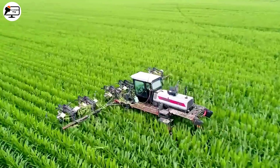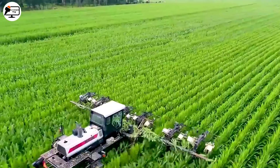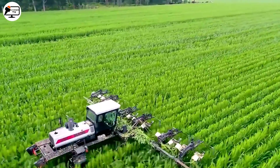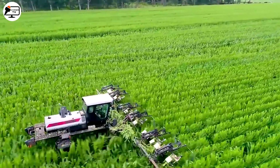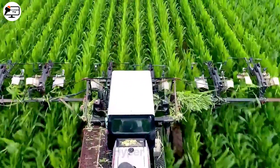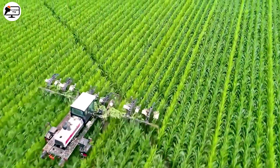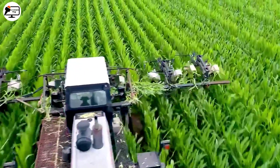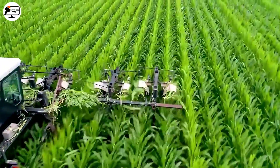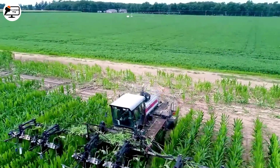For purebred corn seed production, tassel removal is key. By homogenizing genes passed from parent to offspring, we ensure high quality seeds. Modern agricultural machinery aids in this process, removing tassels to promote the growth of purebred corn strains.